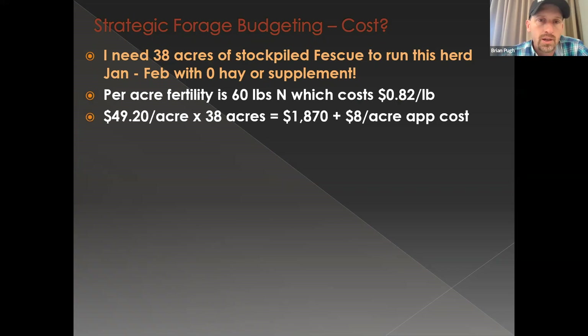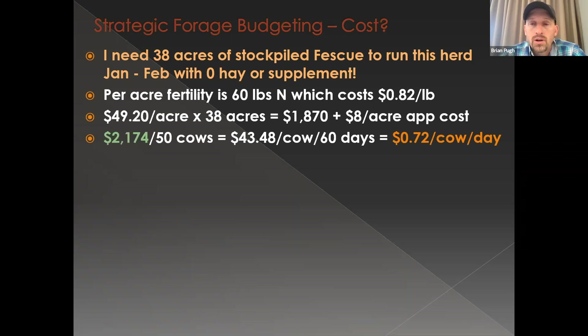This is at the tail end of fescue season — around March 15th, where the stockpile has almost played out. At that point, the fescue is trying to grow again much like small grains. Those cows could be pulled off for two to three weeks and then turned right back in. Looking at costs for 38 acres of stockpile fescue: 60 pounds of actual nitrogen at $0.82 per pound is about $49 per acre in nitrogen cost, plus $8 per acre application cost, coming out to about $2,100 total — only $0.72 per cow per day over 60 days.